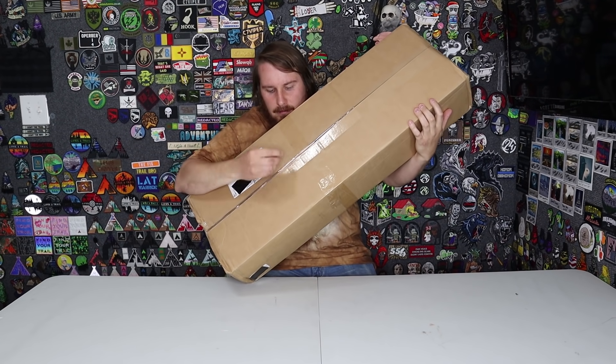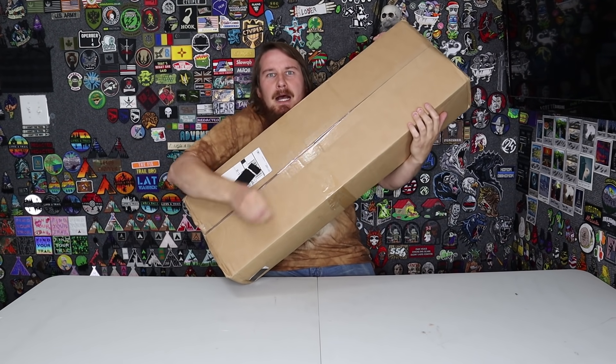Let me play you the song of my people. Mystery box opening.